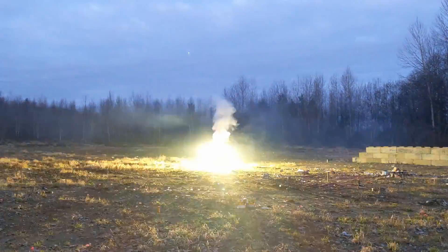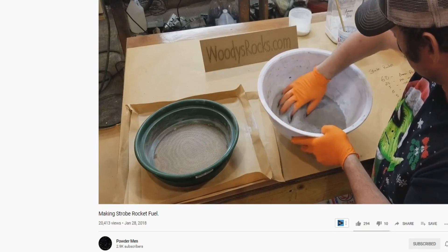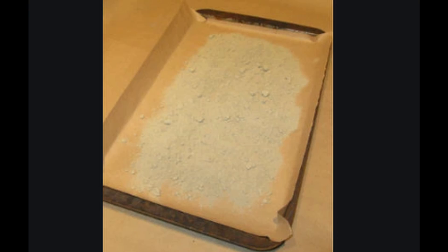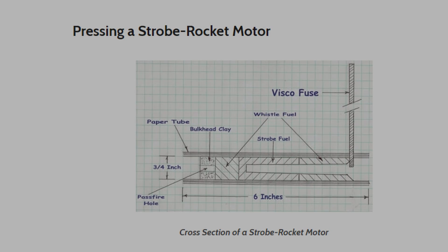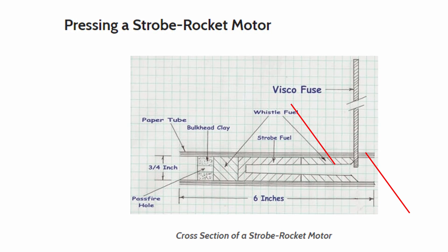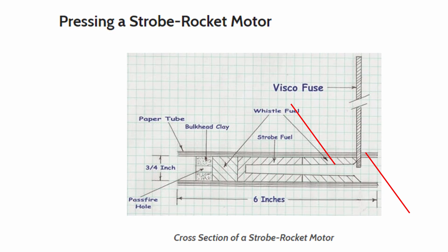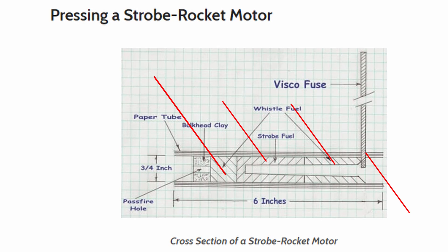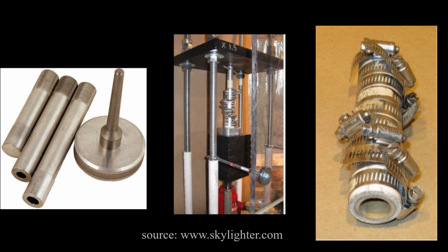As I always mention in my videos, safety is number one and these rockets are probably the most sketchy to make. The reason for that is probably due to the whistle fuel, the strobe fuel, and the report at the end. A strobe rocket contains three primary things: a form of paper tube, whistle fuel for the beginning propulsion where the nozzle is, and then they go to strobe. Most strobe rockets also have a whistle after their strobe before they hit the salute. What's also complicated is that you have to use a spindle, a press, tube reinforcements, and plenty of safety precaution.